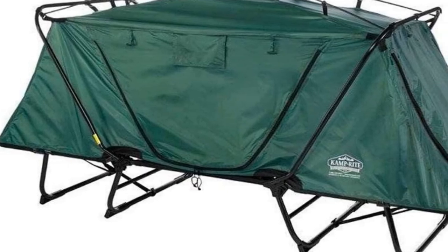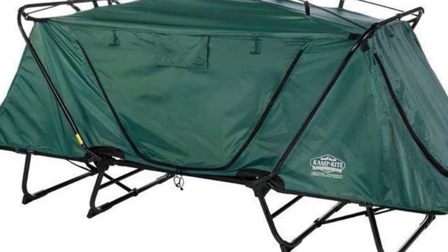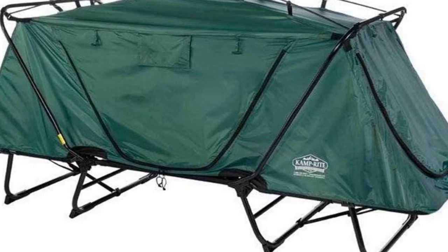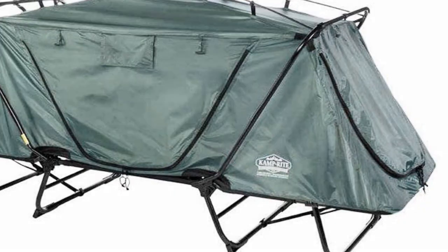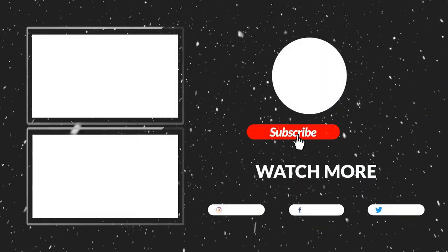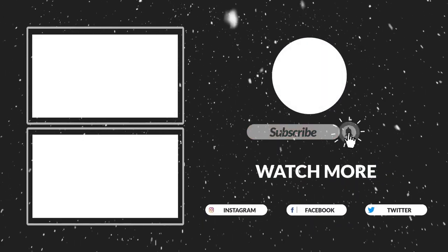The Camper Right Tent Cot can be utilized as a chair, lounge, and a cot. This versatile design will allow you to utilize the cot for all of your outdoor activities. That's all for now — I hope you guys liked this video.